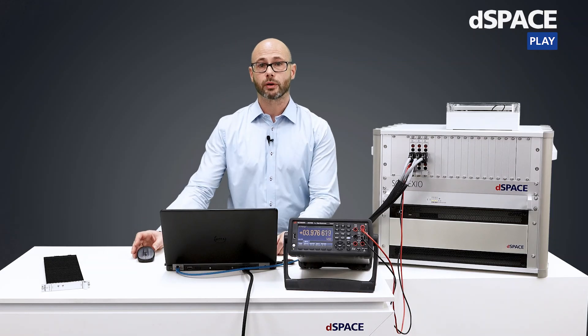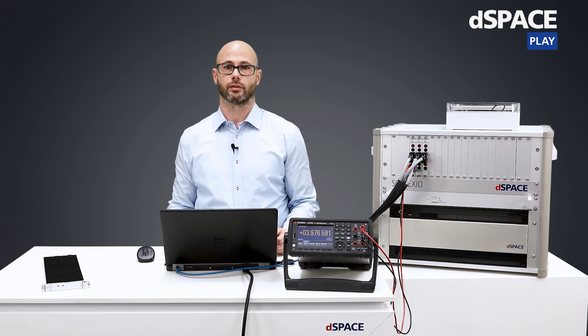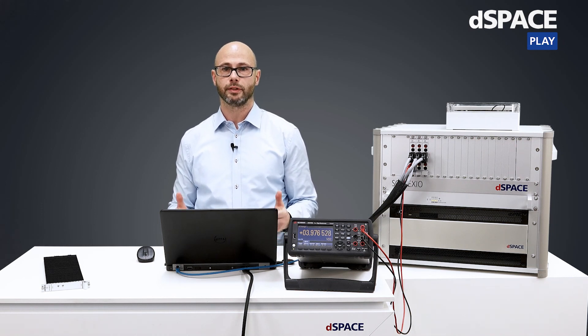I hope I could give you a first introduction to our new BMS testing technology. If you have any additional questions or are interested in a custom live demo, please feel free to get in contact with us. Thank you very much and I wish you a nice day.